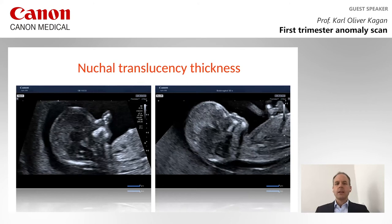The nuchal translucency thickness at 11 to 13 weeks is an important hint towards not only chromosomal defects but also structural defects. If the nuchal translucency is increased, as in this case, take a very detailed look at the fetus and check whether there are cardiac defects or other structural defects.